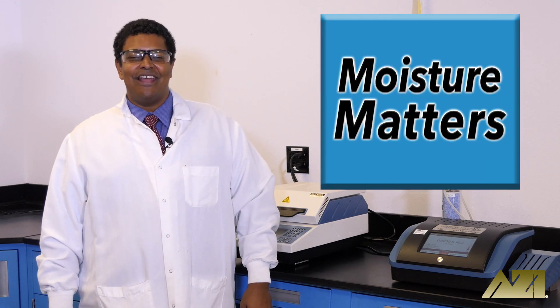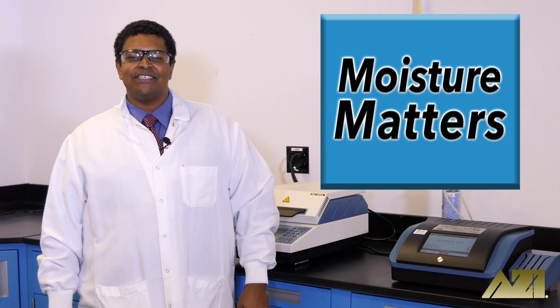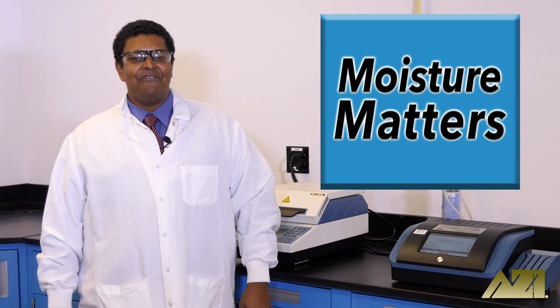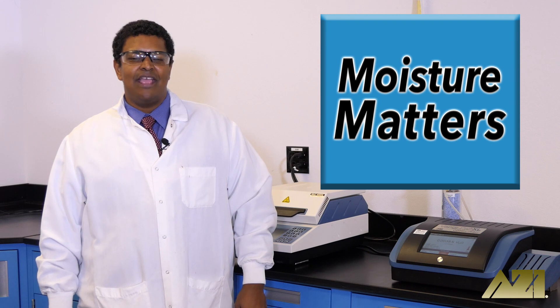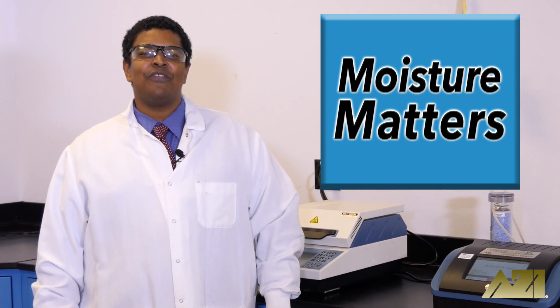Thanks for joining us on Moisture Matters. We hope you learned something today, or at least enjoyed watching us test the moisture content of rice flour and garbanzo bean flour. If you did, let us know by liking, commenting, and subscribing. And remember, in matters of moisture, nothing matters more than Moisture Matters.